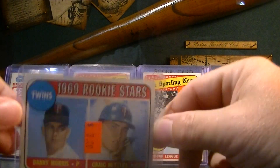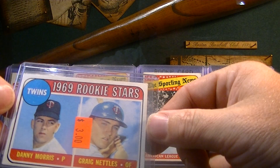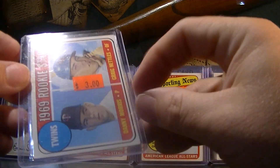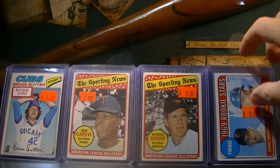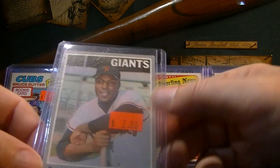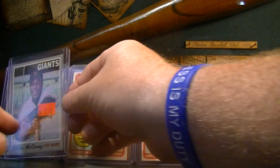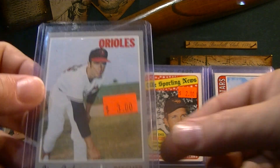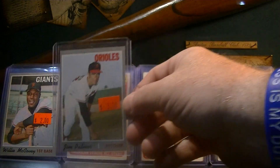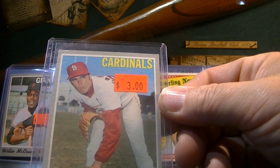Graig Nettles, 1969 rookie card — he's not a Hall of Famer, but he was a solid third baseman for the Yankees. Awesome card for $3. 1970 Willie McCovey — some corner issues but $2 for a Hall of Fame player. 1970 Jim Palmer, $3. 1970 Steve Carlton, $3. This card's sharp too — just awesome deals you can't pass up.